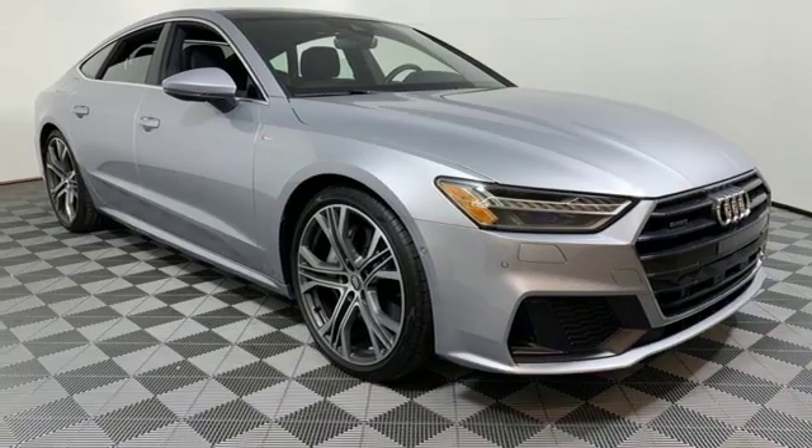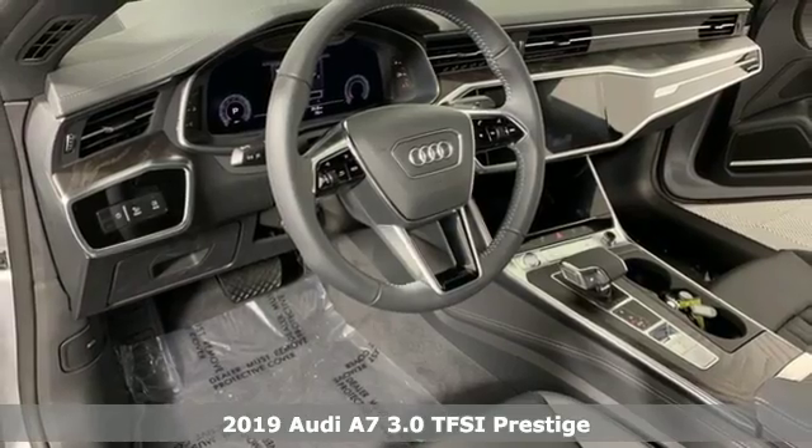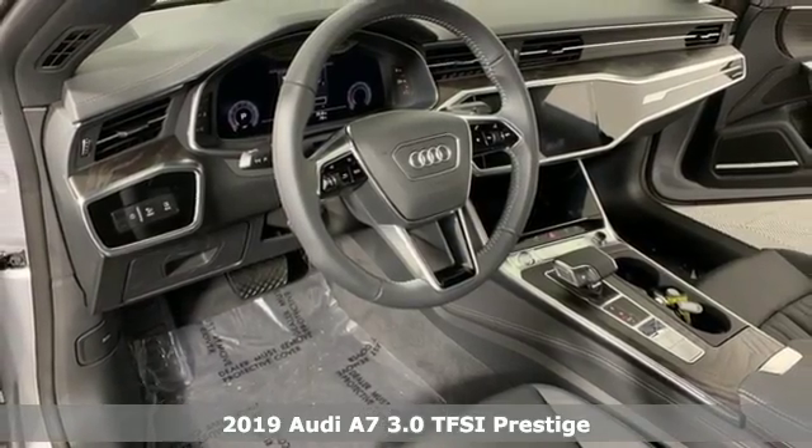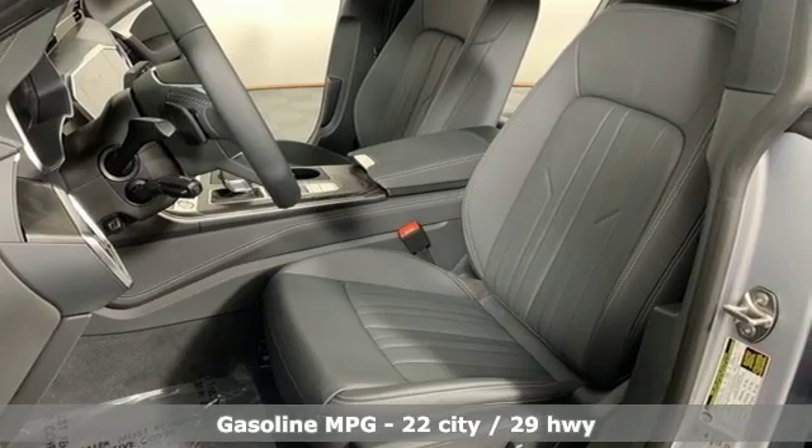Here's a new 2019 Audi A7. Beauty, grace, exhilaration. This A7 is a completely original piece of street art. It comes nicely equipped with features you'll love.